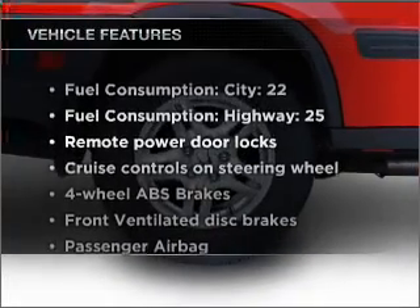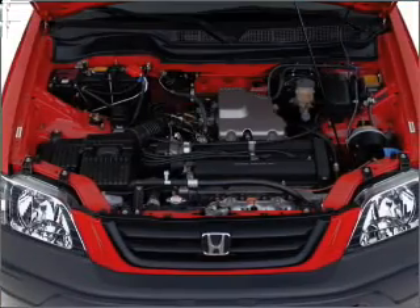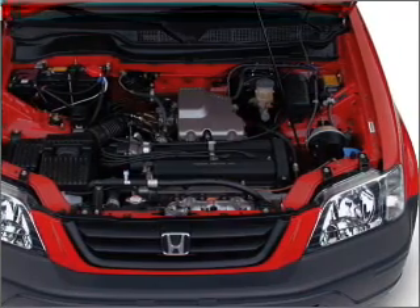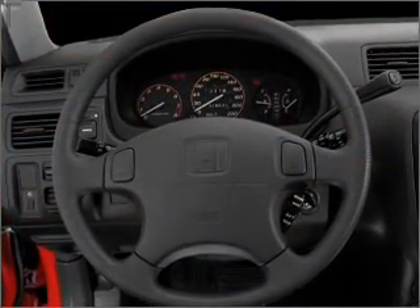And with these notable features, you won't want to miss out on the opportunity to own this amazing vehicle. Air conditioning, power door locks, power windows, power steering, cruise control, power mirrors, an AM-FM stereo, and an adjustable tilt steering wheel.